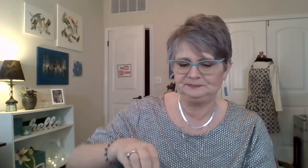So, let's go ahead and open this. That's what it looks like.